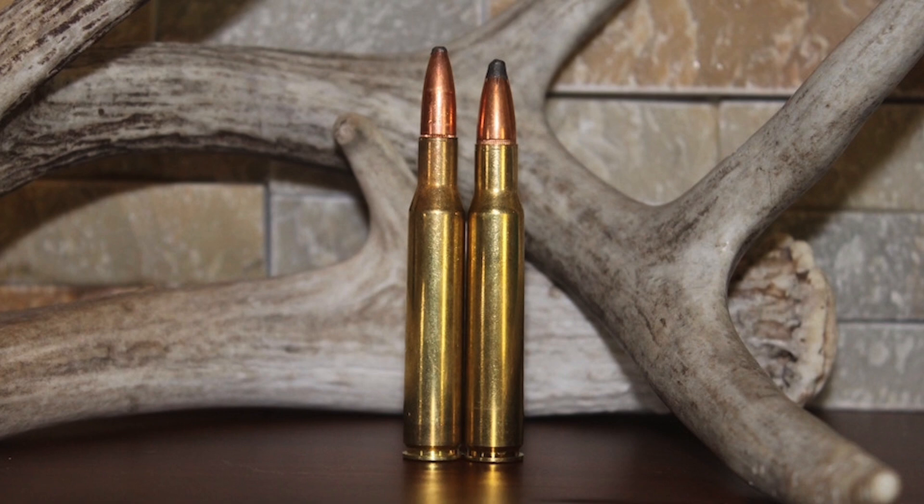Around the same time wildcatters were necking the 30-06 up to develop the 35 Whelen, engineers at Winchester decided to go the opposite route and neck down the 30-03 case — which the 30-06 is descended from — to use 0.277 caliber instead of 0.308 caliber bullets. The resulting 270 Winchester was formally released in 1925 for the Winchester Model 54. The original load shot a 130-grain bullet at 3,140 feet per second. Though not an immediate success, American hunters appreciated its flat-shooting characteristics and effectiveness on thin-skinned game, and its popularity grew — helped significantly by Jack O'Connor's famous affinity for the cartridge expressed in countless Outdoor Life articles.